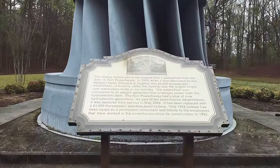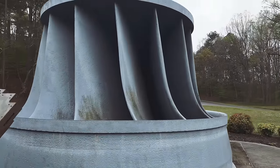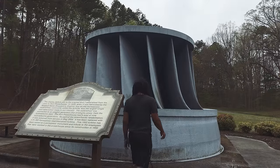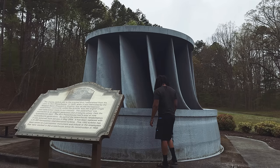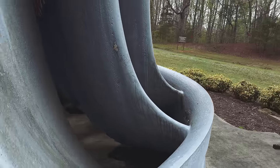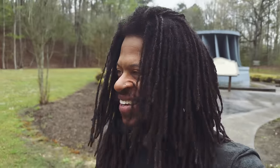Whoa, look at this — it's a water wheel! That thing is massive. Just imagine how much water that thing can turn, and when it's multiple ones, that's so powerful. Jeez. Alright, let's drive across the fifth largest dam in the United States.